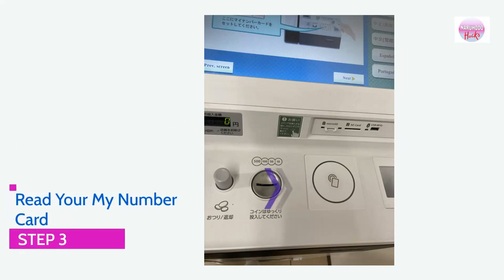Step 3: Read your My Number Card. Please place your My Number Card on the flat surface indicated. Wait for a few seconds until the machine has successfully read the card.